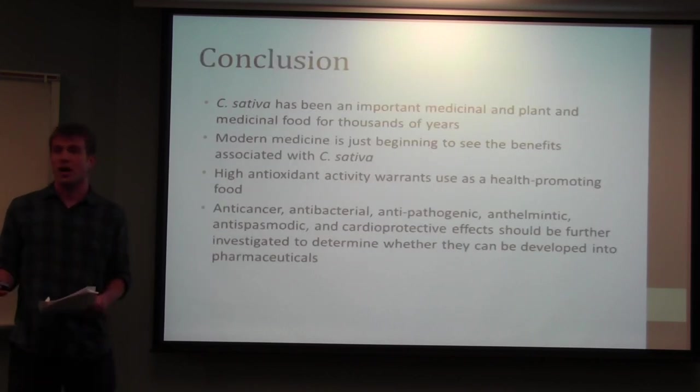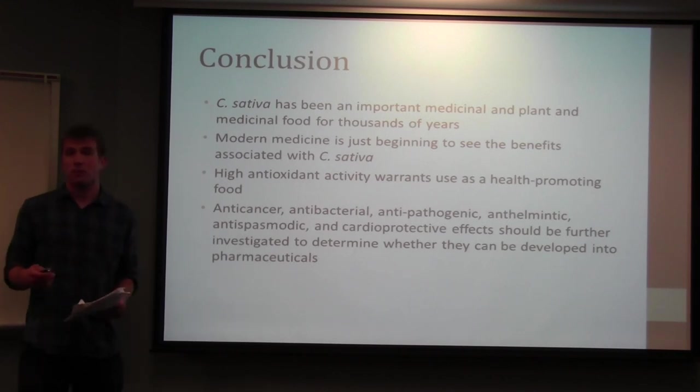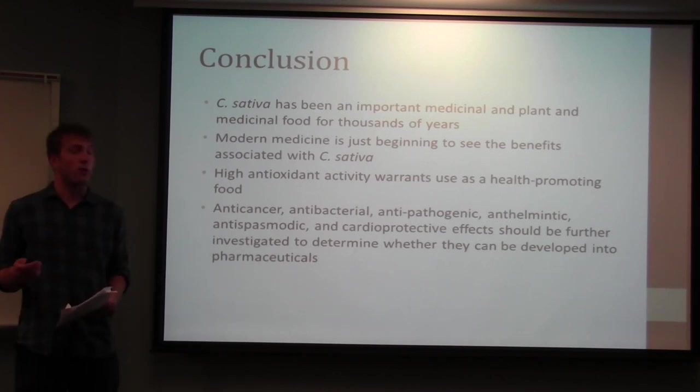In conclusion, due to its high reactivity and high amounts of antioxidant and anti-cancer properties, it's a pretty powerful medicinal food, and at the same time many of its extracts have shown promising potential as pharmaceuticals that could be developed further. Thank you.